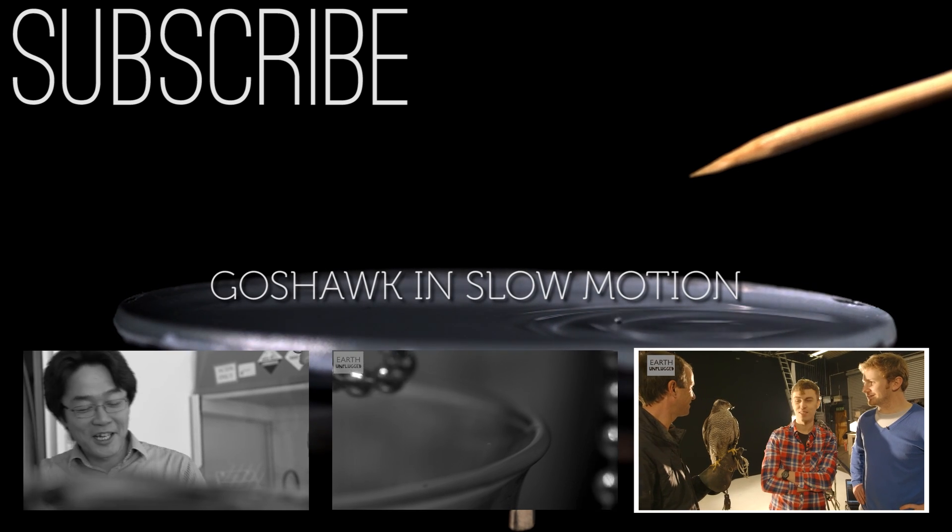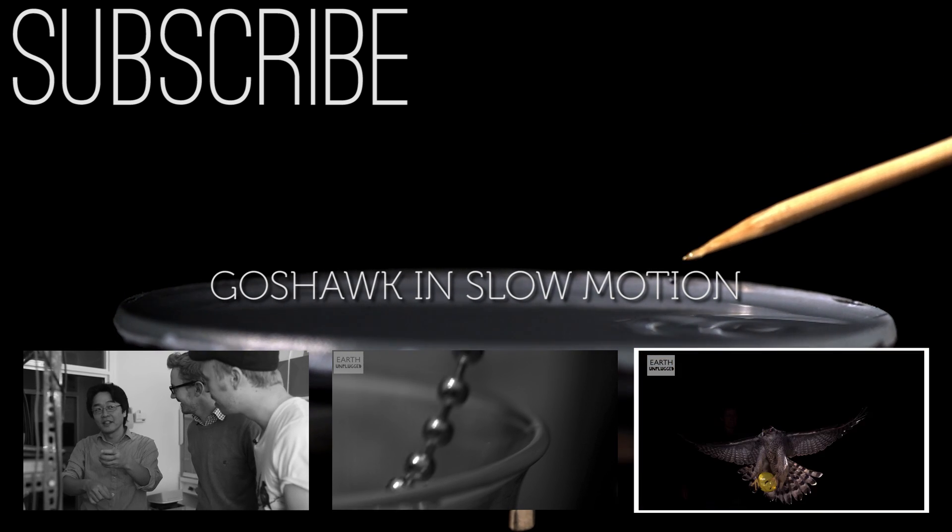I think she looks ready to fly, doesn't she? Yeah. Let's give her a go. Ah!